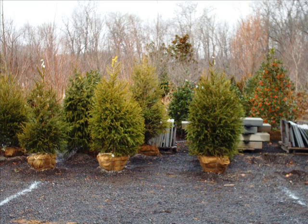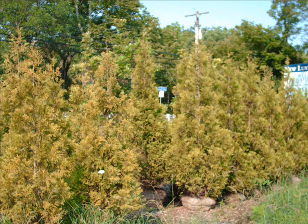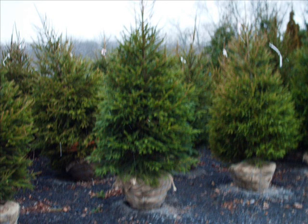Our trees that we sell range in size from seedlings and transplants to large caliper trees three and four inches in diameter. We also have a lot of unusual trees like paperbark maples. We also carry in stock and grow the copper beech tree — it's a magnificent tree and we have them from seedlings up to about 12 feet tall.